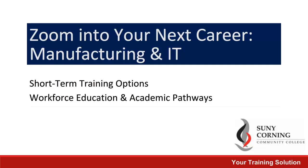SUNY Corning Community College offers a variety of both online and in-person courses designed to quickly get you ready for the workforce. This video will highlight the programs available in both manufacturing and IT.